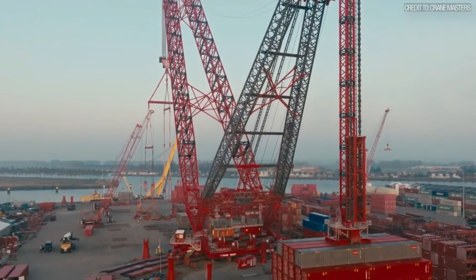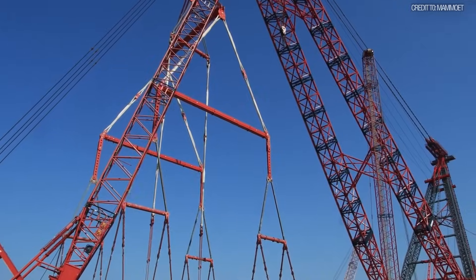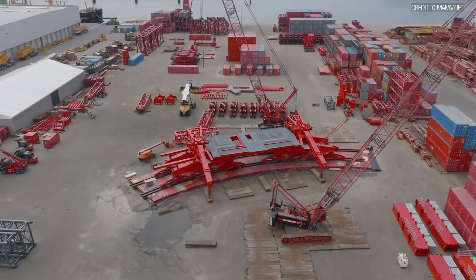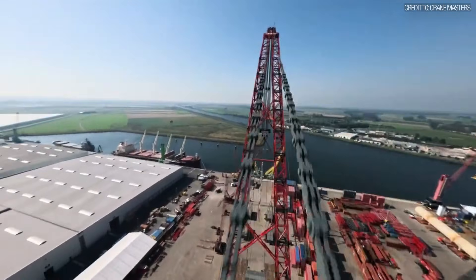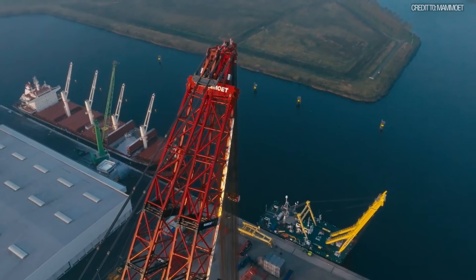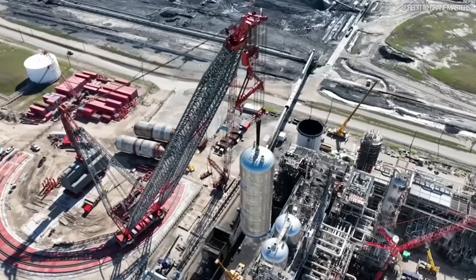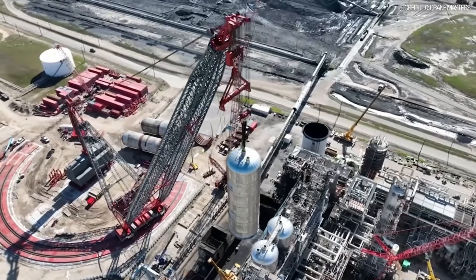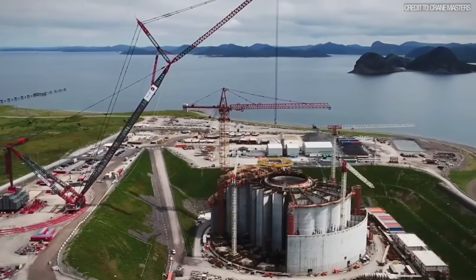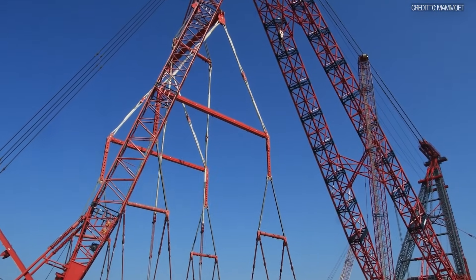Then there is its rival, the Mammut SK-6000. This is Mammut's latest innovation in the Ultimate Ring Crane series, assembled in 2025 — the largest land-based crane ever built by the company, boasting a 6,000-ton lifting capacity. This machine is designed specifically for the next generation of modular builds in the energy sector. Like Big Carl, it's a ring crane, meaning the crane body rotates around a central fixed ring, giving it immense stability. It is a 6,000-ton monster, a king without a contest, sitting in wait for a project that demands its full strength.